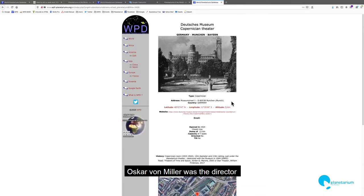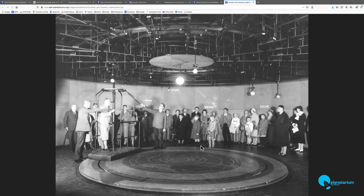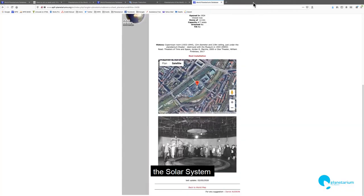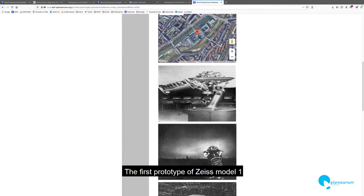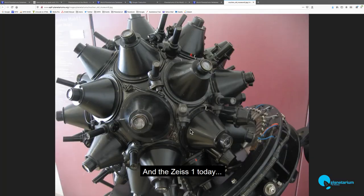And Oscar Miller from the Deutsches Museum wrote about two planetariums: a Copernican theater — you can recognize it here, very strange — it's not exactly the same planetarium as today, but you can recognize a kind of orrery representing the solar system. And the next installation you can see here is the first Zeiss 1 planetarium under this dome — and the Zeiss 1 today.